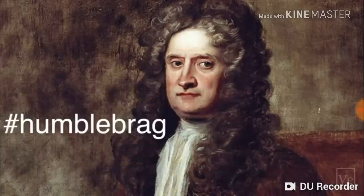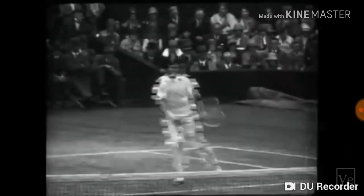And this is known as the Magnus effect. This effect is very important in sports like tennis, soccer, and golf.